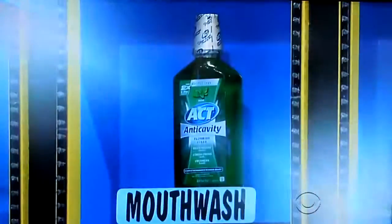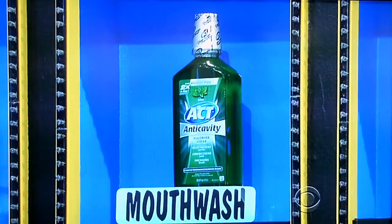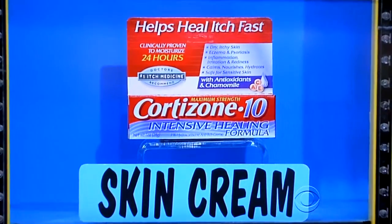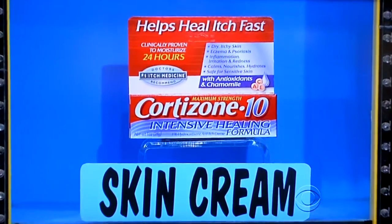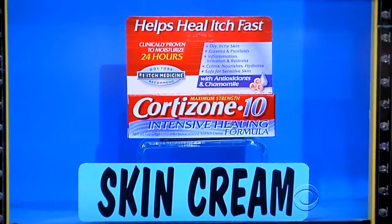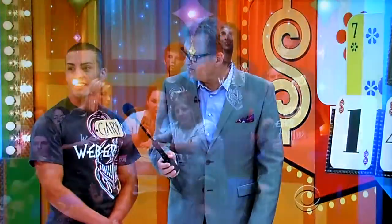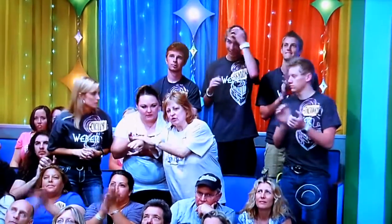Mouthwash and skin cream. ACT, the number one dentist-recommended fluoride rinse, providing stronger teeth and fresher breath in every bottle. And Cortisone 10 has the strongest itch-relief medicine you can buy without a prescription. No itch, no worries. One of those is $6.99 — which is it? The skin cream. $6.99. Nope — mouthwash.